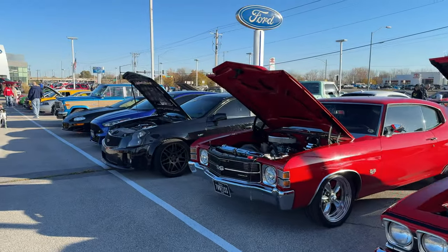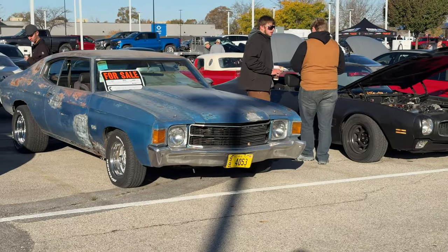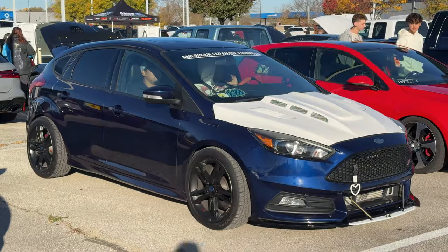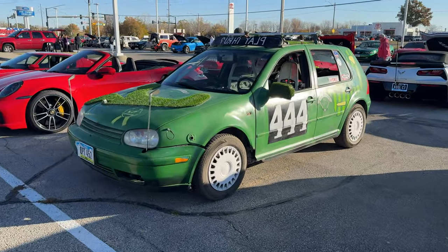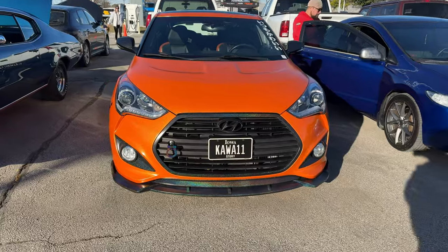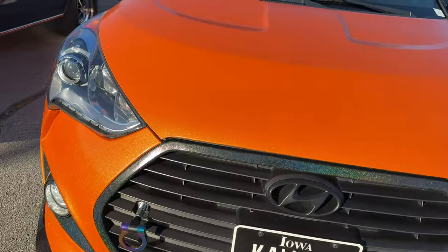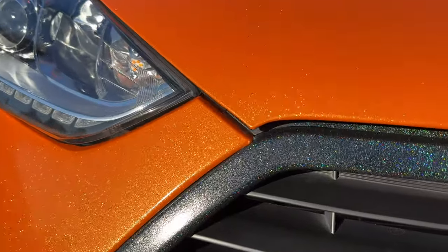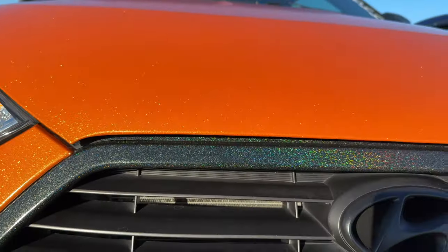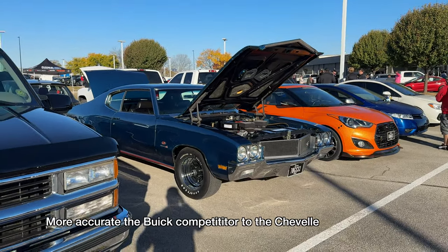And a beautiful Grand Wagoneer down there with the wood paneling. It's great to see these unrestored cars coming out as well. Looks like this one's even dressed for Halloween. And we've got a 2006 Ford GT. Normally I probably wouldn't take any video of a Hyundai, but this one has an incredible sparkling paint that stands out from a long ways away. There's a Buick GS next to it — that is the Buick version of the Chevelle.